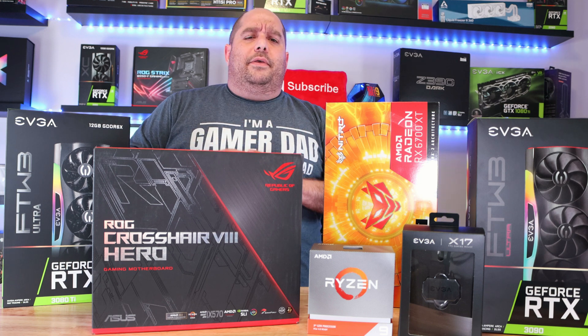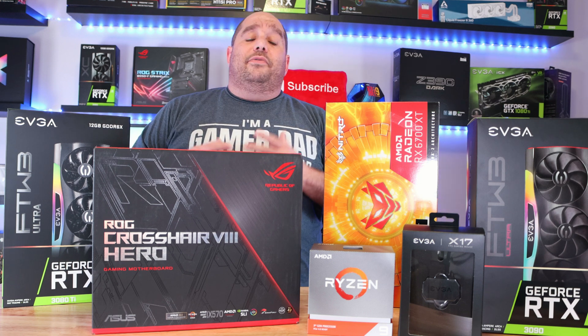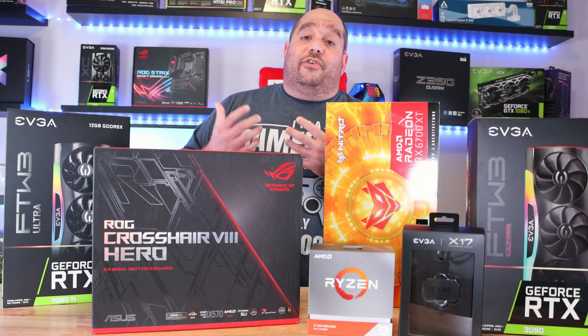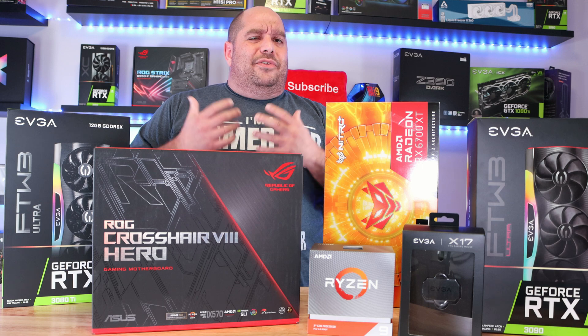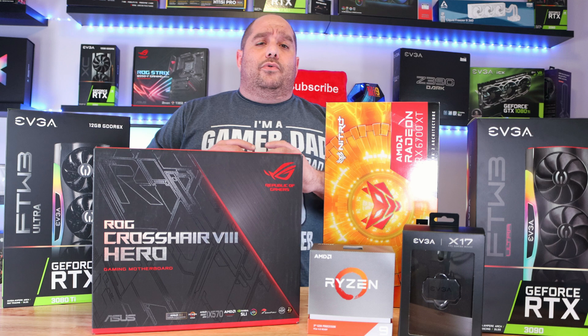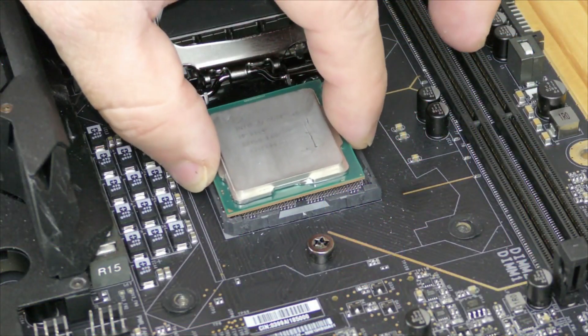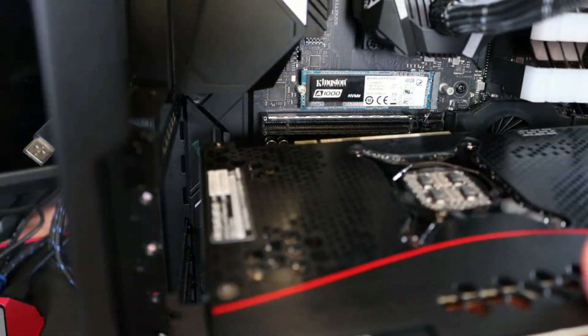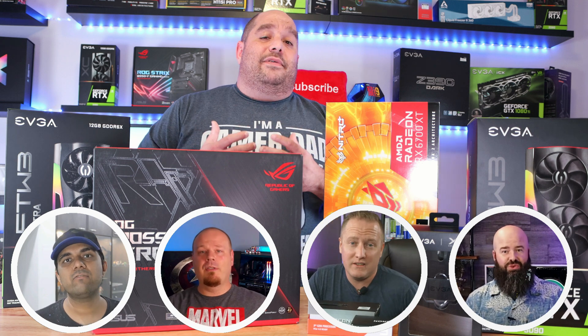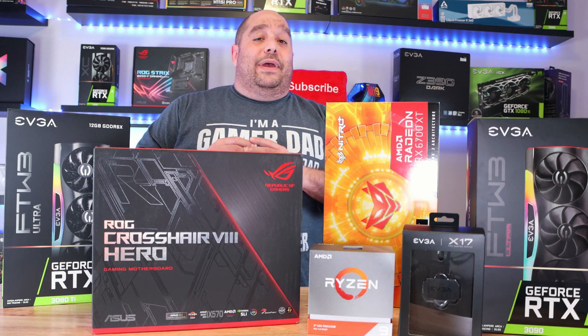We're all in a bad spot with GPUs — either we can't find them or they're just too expensive. I've been lucky smashing that F5 button to nab one, and with others I have to return them as review loaners. But a PC is much more than just a GPU, and in preparation for that GPU you can build up your dream PC so that when it finally arrives, you can just pop it in and have everything up and running.